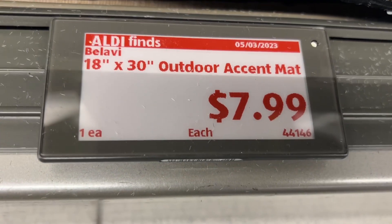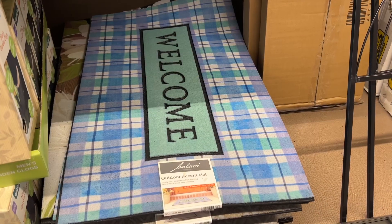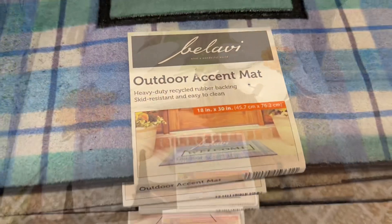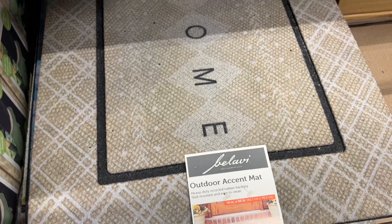This is the Belavi 18-by-30-inch outdoor accent mat for $7.99. There are three different styles to choose from. They're skid-resistant and have a heavy-duty recycled rubber backing. Similar brands are $13 at Walmart and Target.